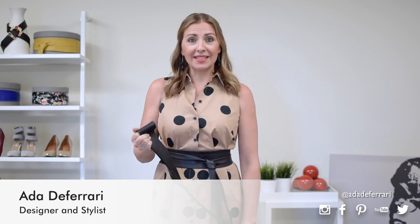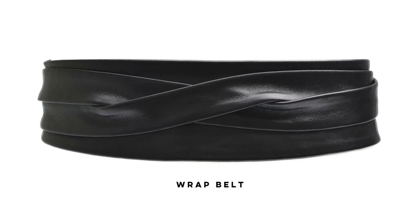Hello and welcome back to today's Otta Style Minute in Under a Minute. When you emphasize your waist, you will — I guarantee it — look slimmer and more stylish, and that's why you need to have an Otta wrap belt in your wardrobe.